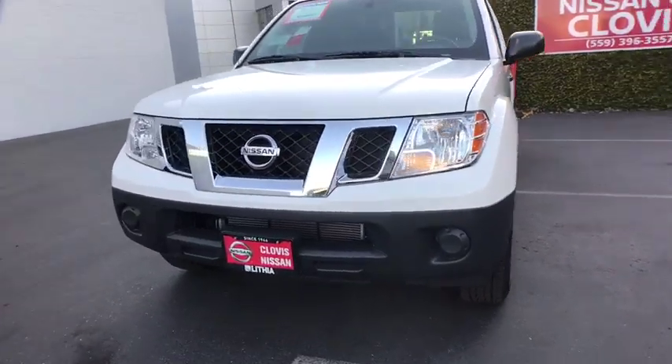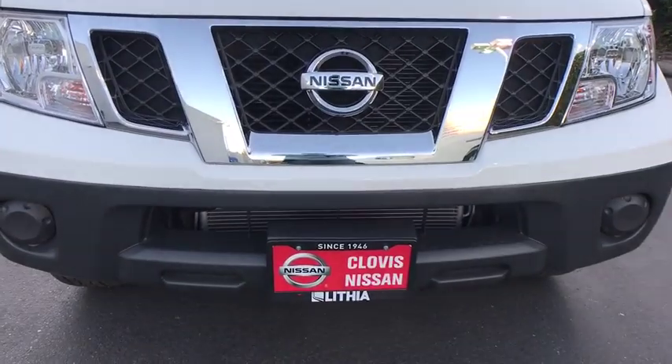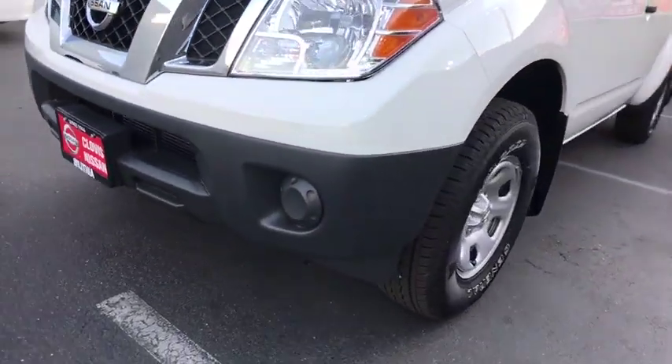MP3 player, rear head airbag, intermittent wipers, cloth seats, variable speed intermittent wipers, privacy glass, pass-through rear seat.